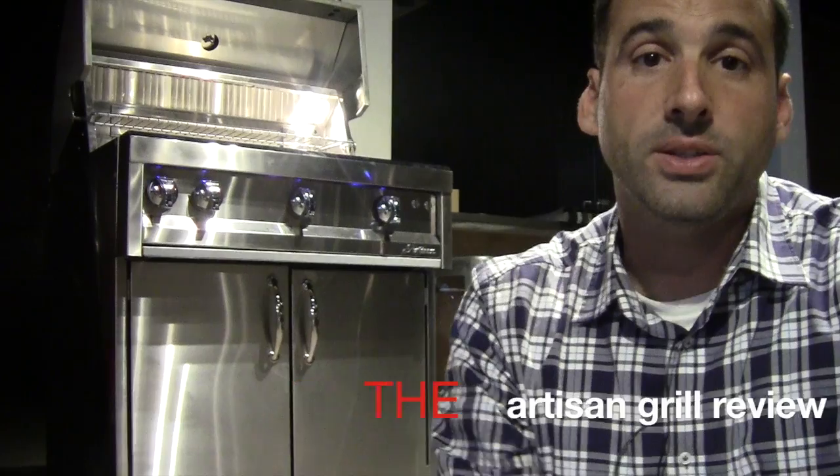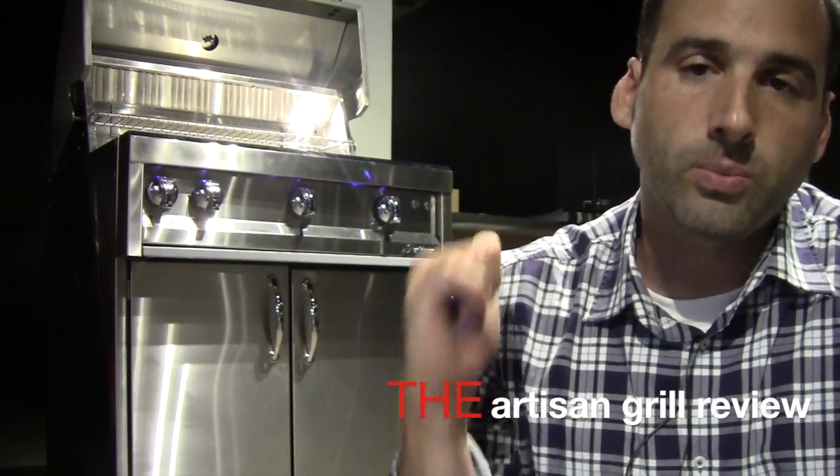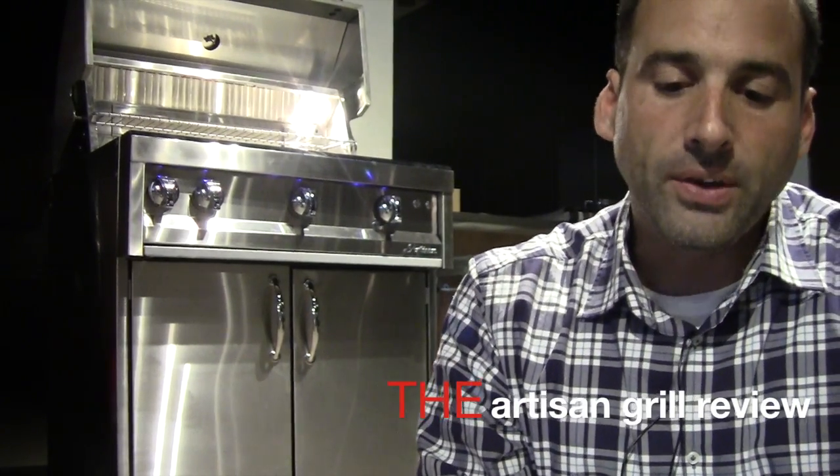We have it all, no matter what your budget is — we will meet and serve your needs quite well, better than any place in Westchester County, and that I will guarantee you. But why am I here? Because of this grill behind me. Yes, we need to talk about this grill — it's called an Artisan, made by the good people at Alfresco.